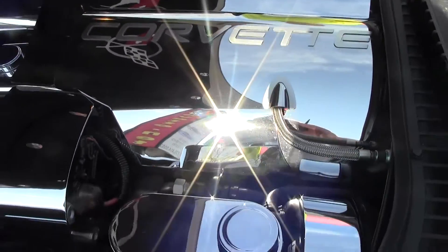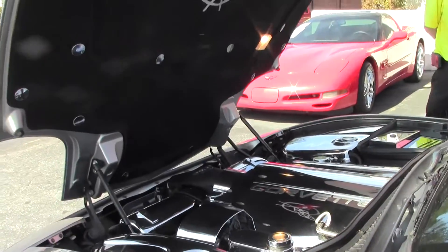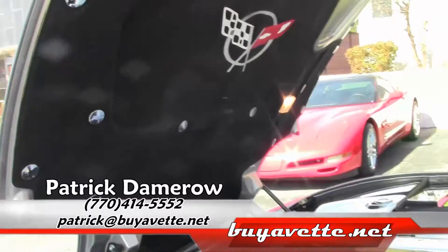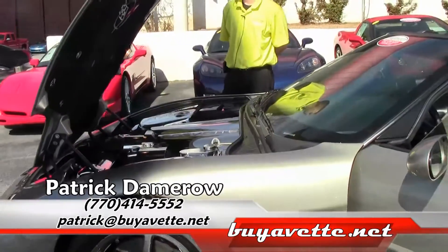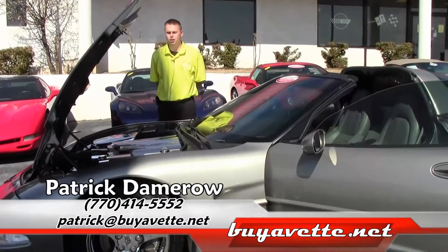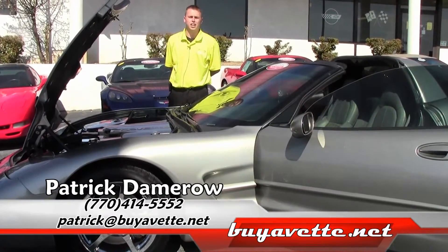This is show or pleasure, whichever you prefer. Got any questions, please give me a call. My name is Patrick. My number is 770-414-5552, or you can reach me on my email at patrick@buyavet.net. Thanks and have a great day.